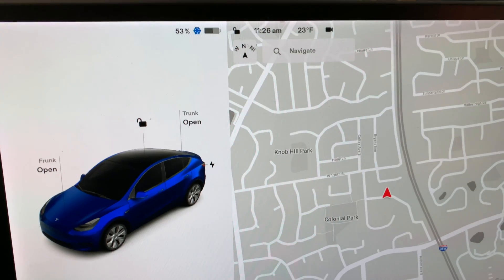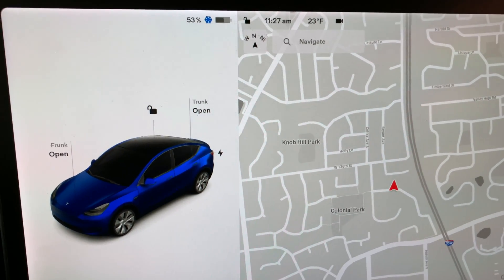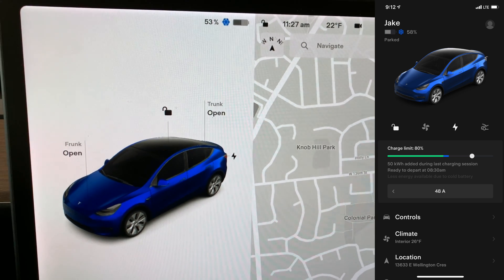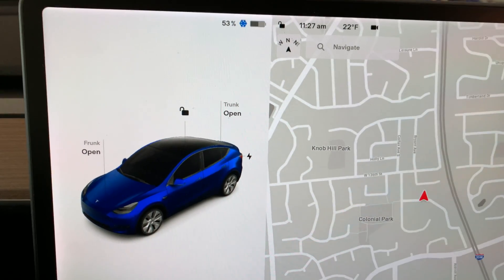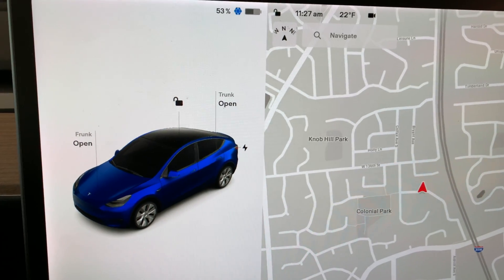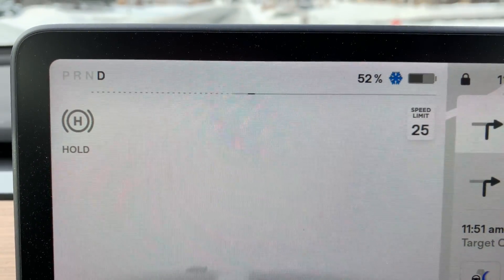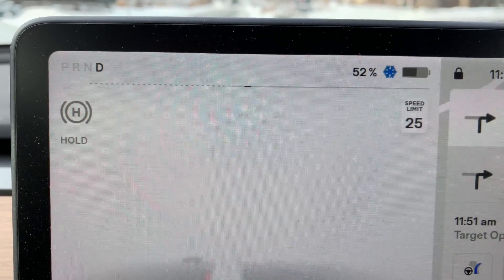We've got 53% after opening and closing the car. Haven't pre-warmed it with the app or anything, and we've got the snowflake. On the app it shows something like 58%, but part of that is blue — I'm guessing that 5% difference represents the snowflake. Now that I'm in drive, you can see that dotted line on my regen side, and there's almost no regen available because the pack is so cold.